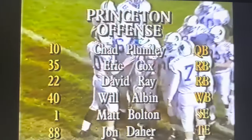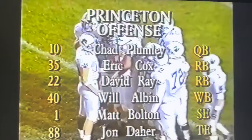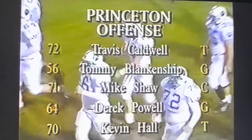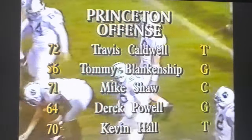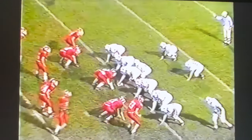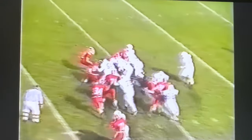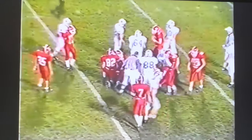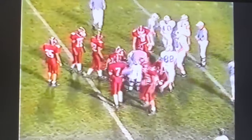In the backfield, Eric Cox and David Day. Wingback is Will Holton, with Matt Bolton at tight end, and John Dale. Up front along the line: Travis Colwell, Tommy Blankenship, Mike Johns the center, Eric Pound guard, and Kevin Holmes at the other tackle. First and 10 for the Tigers. They'll hand it off on first down and give it to Cox. The fullback gets a couple yards up to about the 32-yard line.